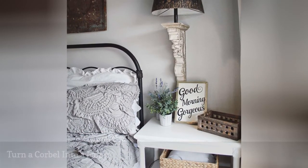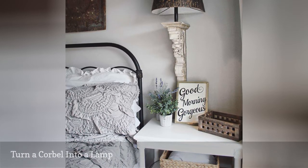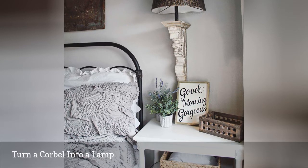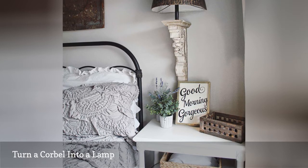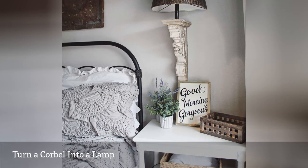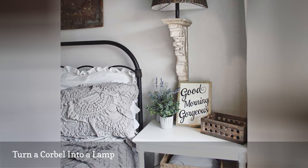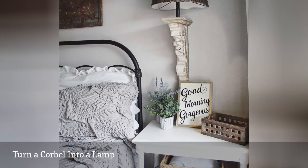Many homeowners have gotten crafty and transformed corbels into working lamps and sconces. You can also purchase a ready-made corbel lamp — they're often available through Etsy, Iron Accents and Howes. Here, a corbel lamp is a sweet touch in this farmhouse bedroom, styled by Denham and Courtney of Double the Farmhouse. It plays well with farmhouse accents, feminine linens and a 'good morning, gorgeous' sign.